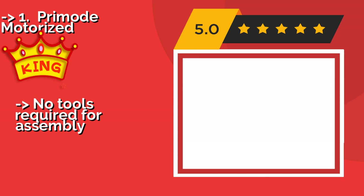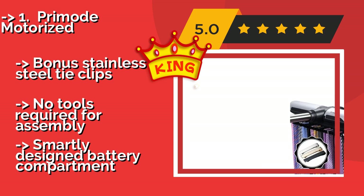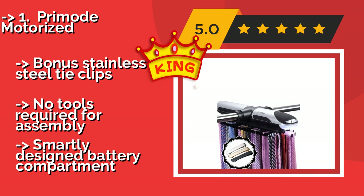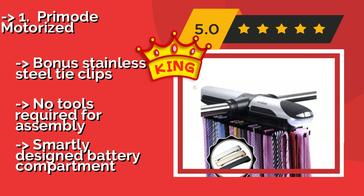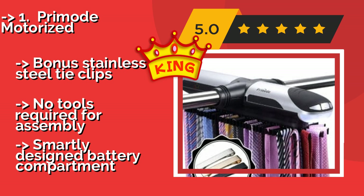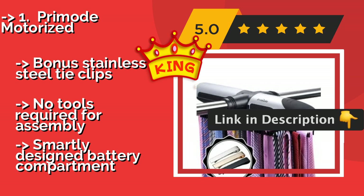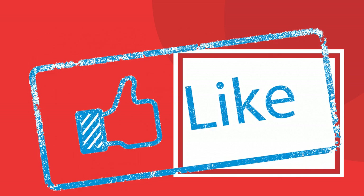Prime Mode Motorized. The hanging hooks on the Prime Mode Motorized, approximately $39, rotate with the touch of a button, and the built-in LED lights make choosing the right tie easy even if you're a little bleary-eyed in the morning. It operates quietly, so as not to disturb your partner. Bonus stainless steel tie clips included, no tools required for assembly, and a smartly designed battery compartment.